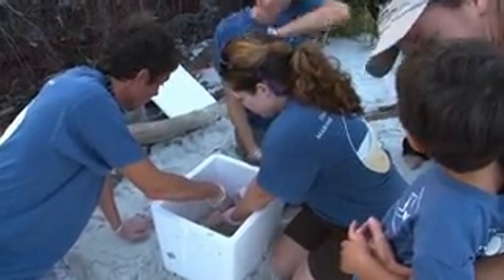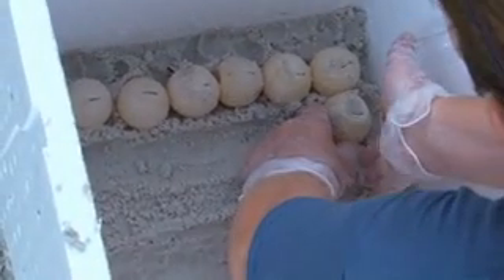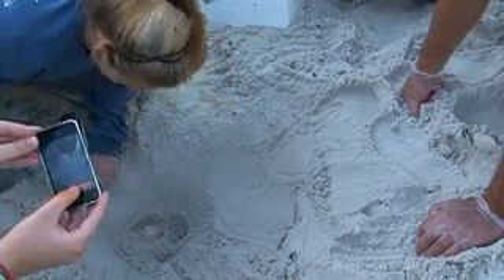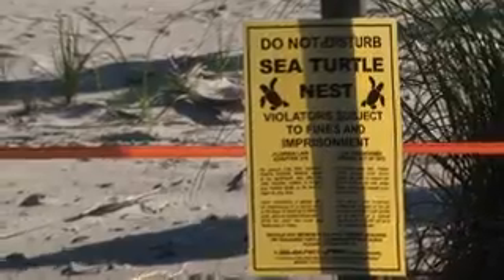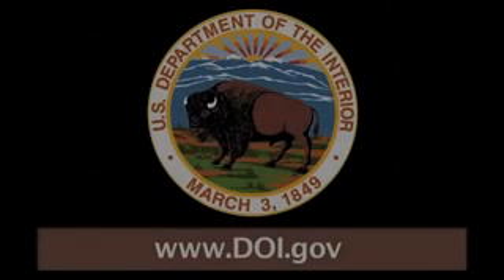As of early August, we have relocated 176 nests from the Florida Panhandle — that's over 20,000 eggs. The hatchlings from these eggs have a greater chance of survival than leaving them to swim out into potentially oiled water.